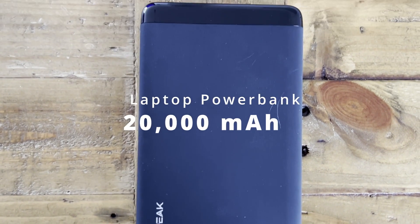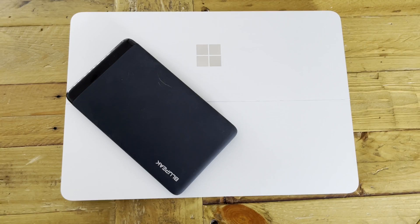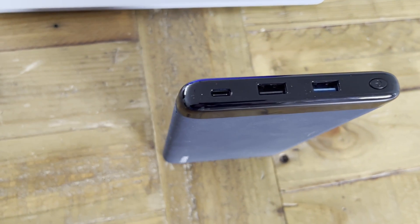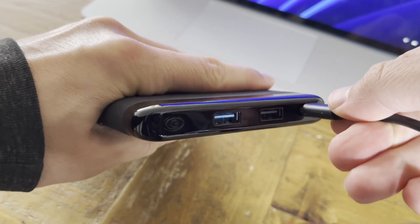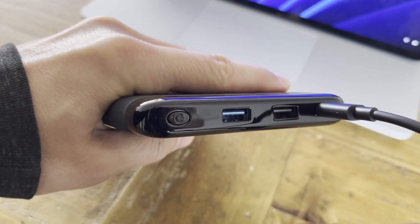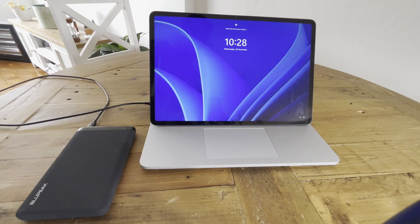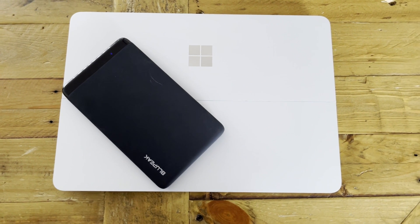One of the best accessories I've invested in is a portable USB-C laptop power bank. I have a 20,000 milliamp-hour charger from Bluepink, which means I don't need to worry about finding a wall plug — I simply keep it in my backpack and charge my phone and laptop on the go. With a 20,000mAh portable charger, I can get an extra full day's charge out of my laptop and phone, meaning I can go up to two days without needing to plug into a wall.